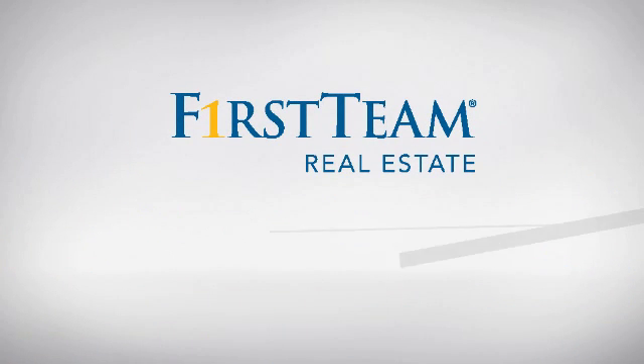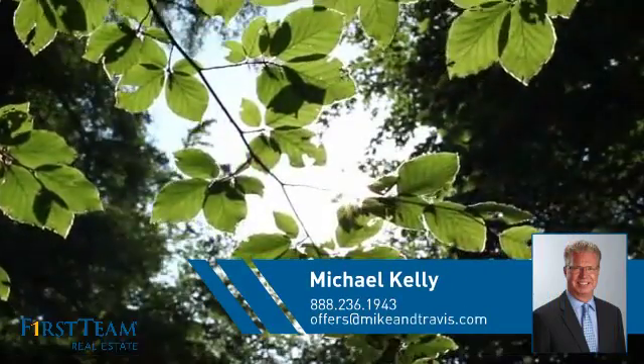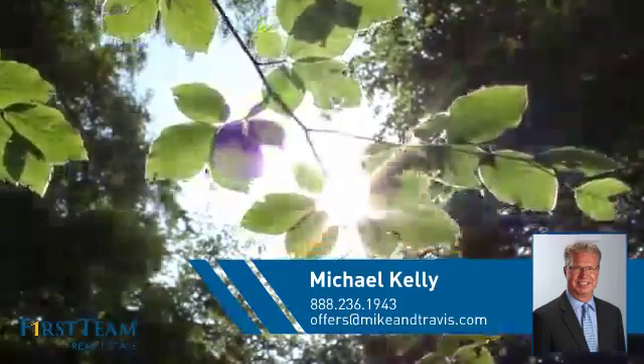At First Team Real Estate, you'll find just the right home for you. This video is brought to you by your real estate agent, Michael.